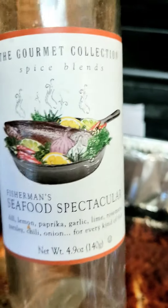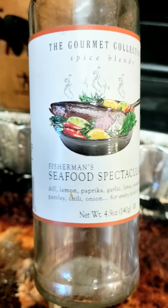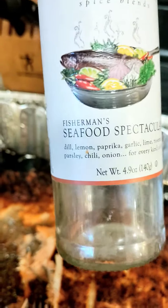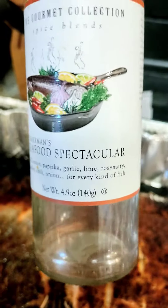It's a variety of spice blends good for all types of fish, and as you can see it's got dill, lemon, paprika, garlic, lime, rosemary, parsley, chili, and onions — for all kinds of fish.